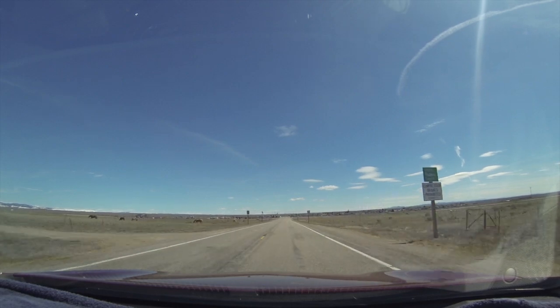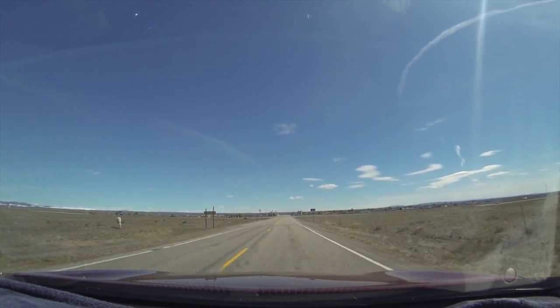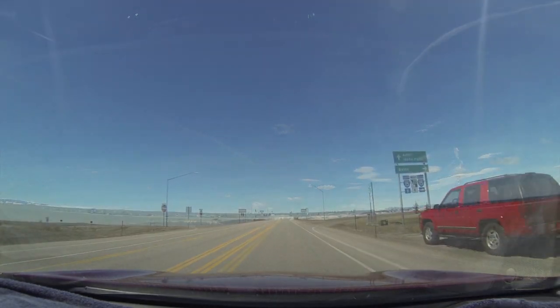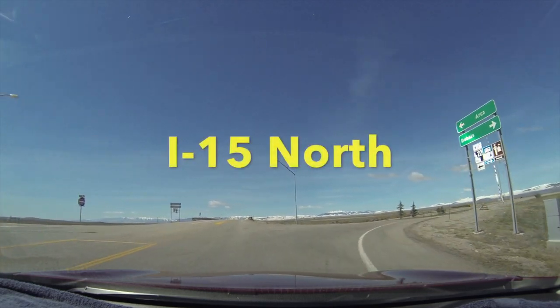Even from all the snow — these roads get destroyed in the season. Okay, here we go. We're at I-15 North.